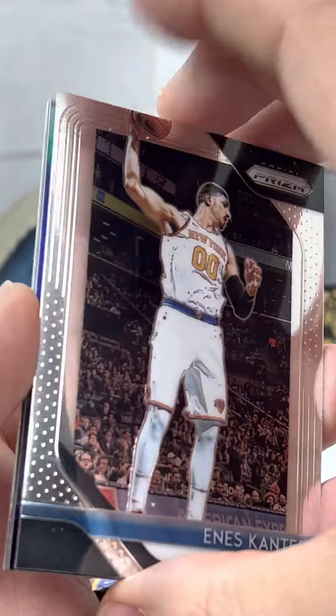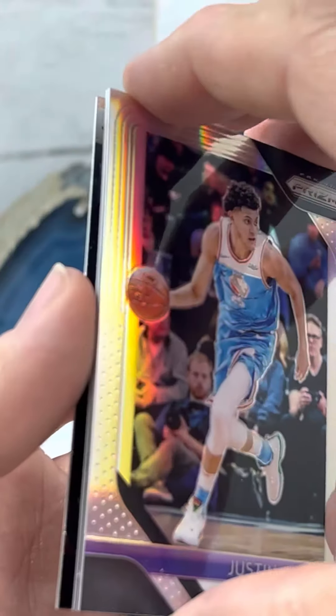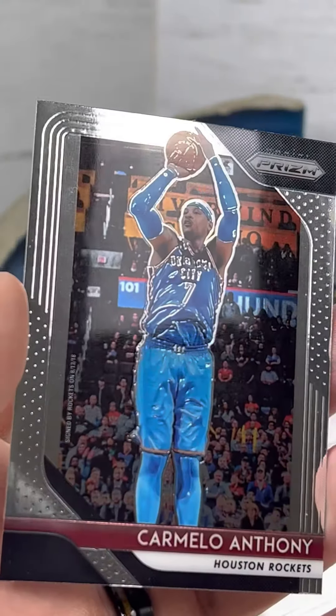There's a Kanter, Justin Jackson — hollow foil, one of those — Joe Ingalls green, card by Lumethe.